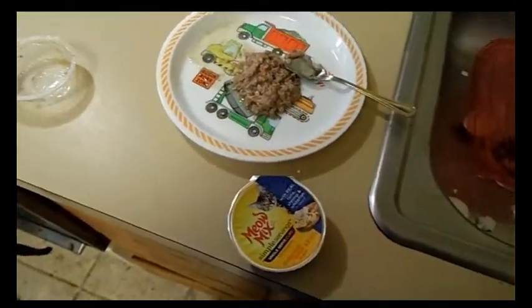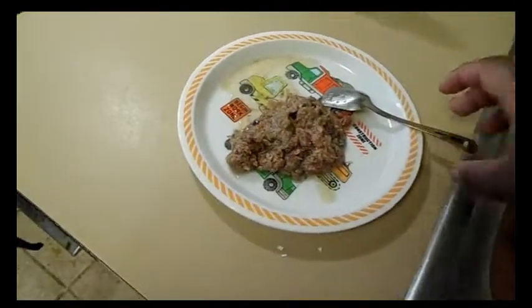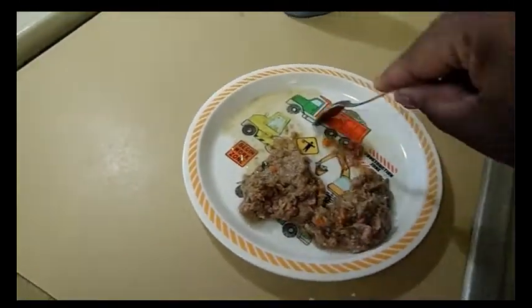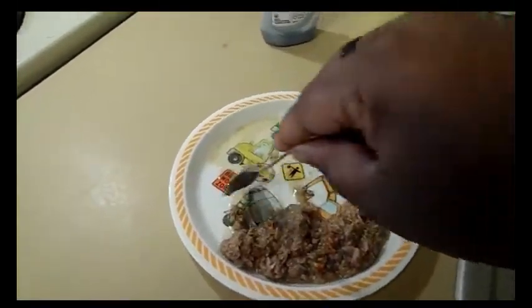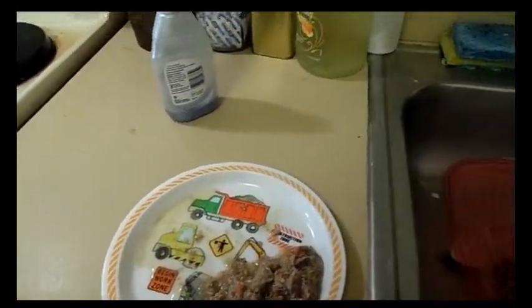Let me pause the video and then I'll take it out of the packaging. He's just mad for it. It smells — I didn't do a review of the Shiba one I bought him, but this one doesn't smell bad. It just smells like cat food.